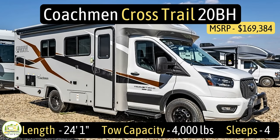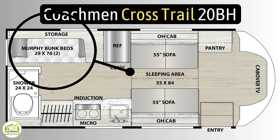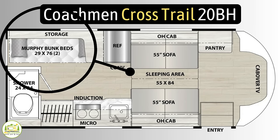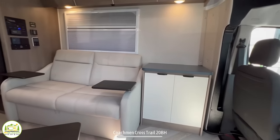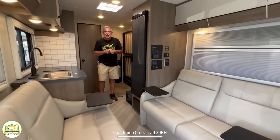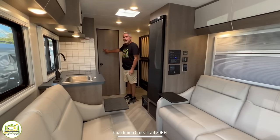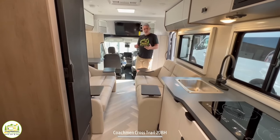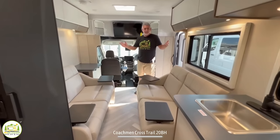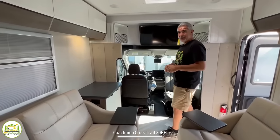This Class C RV is the Coachman Crosstrail Model Number 20BH. It measures in at 24 feet 1 inch long, has a tow capacity of 4,000 pounds, and it can sleep up to four people. The Crosstrail has a very unique Murphy bed setup with bunk beds instead of your standard Murphy bed. When you first walk in, the driver's cab is on the right-hand side, then we wrap around through the living, dining, and sleeping area, into the kitchen. In the back are some bunk beds, awesome storage, and the bathroom. Our first impression: this is really cool and very different — not like anything we've seen before.